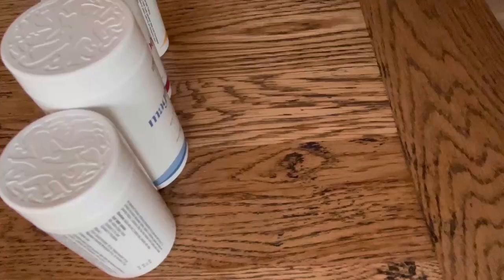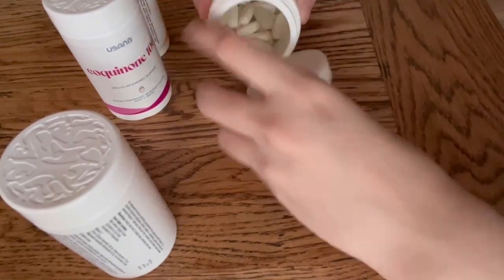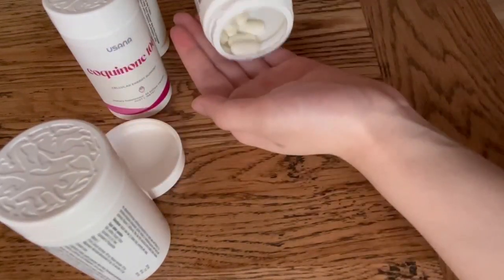For example, blister packs require dexterity as they're often small, and the combination of hard plastic and aluminium means they need a lot of strength to push the tablet through.